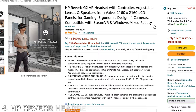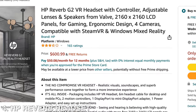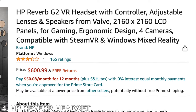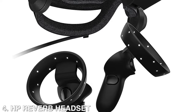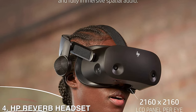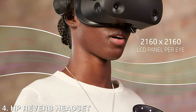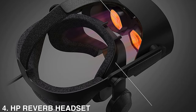Then on spot number 4, we're going to have the HP Reverb G2 VR headset. With this, you will have realistic visuals, soundscapes, and superb performance that come together to form a more immersive experience. The package includes the HP VR headset, a 6-meter headset cable for desktop and mobile PCs, two motion controllers, one power adapter, and easy setup instructions.